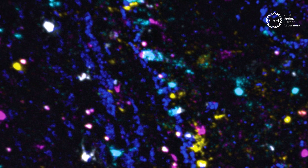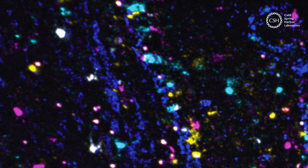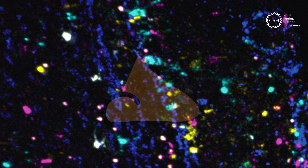BarSeq tracks the movements of tens of thousands of neurons in some of the brain's key smell processing centers. But what do these neurons and neural pathways do? How do we get from here to here? Scientists still don't know for sure how the brain's smelling powers work, but thanks to BarSeq, they're beginning to get a better idea.